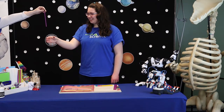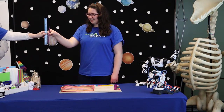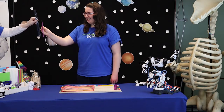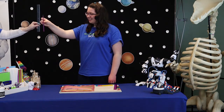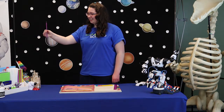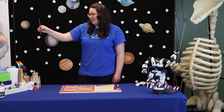Great job! Let's try it again four more times. So what is happening? When your eyes see the pencil drop, your brain sends a message to your arm and hand. This is what lets you catch the pencil. The time it takes between your eyes seeing the pencil, your brain sending the signal, and your hand closing on the pencil is called your reaction time.